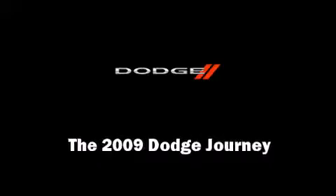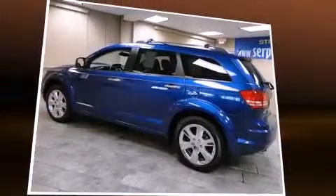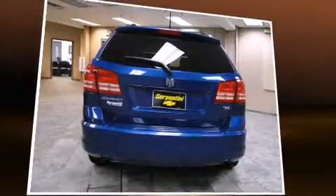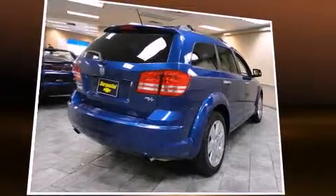Experience driving perfection in the 2009 Dodge Journey. With less than 20,000 miles on the odometer, this four-door sport utility vehicle prioritizes comfort, safety, and convenience. It features an automatic transmission, front-wheel drive, and a 3.5-liter six-cylinder engine.